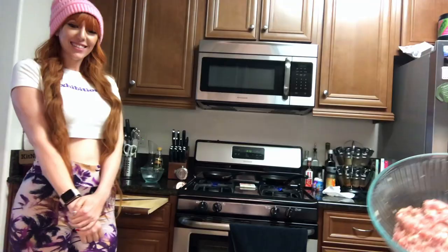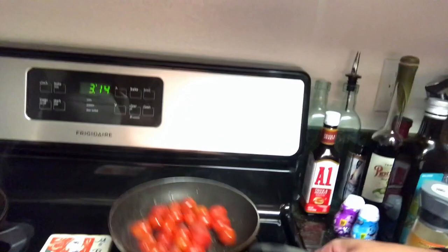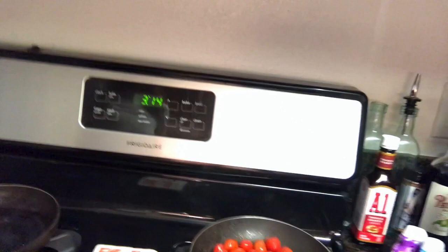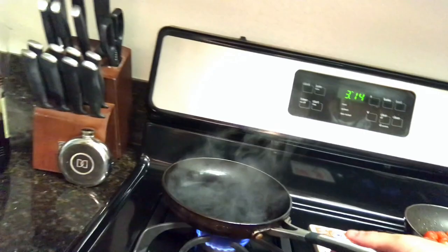And over here we have some Roma cherry tomatoes — I love tomatoes. I'm blistering them up. Do you like charred flavor on your food? It's just like a texture, it's really good. They're going to be like roasted, but I don't want to turn on the oven because it's so hot. And this balsamic is almost done — I'm just going to reduce it down to a glaze and make it a little sweet.